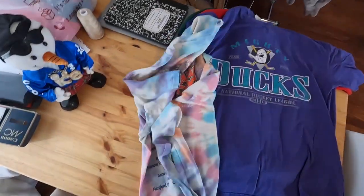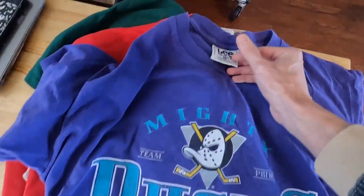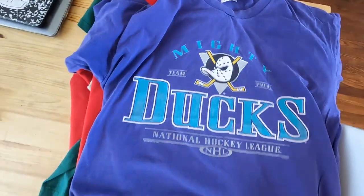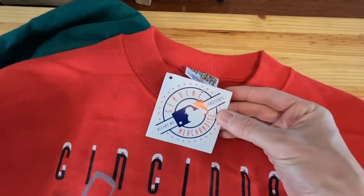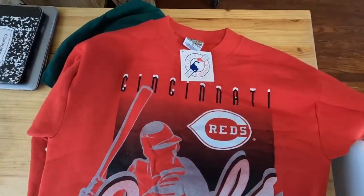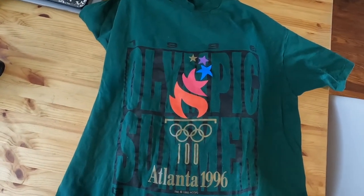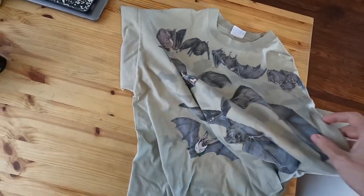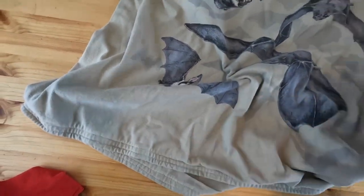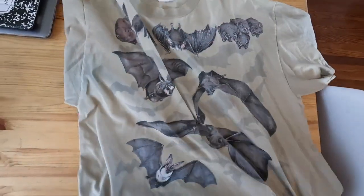Also got a Dave Matthews Band 2006 tour t-shirt, a vintage Mighty Ducks Lee Sport — honestly one of the best logos in sports — a Cincinnati Reds crew neck sweatshirt new with tags from 1995 in perfect condition, and an Atlanta Olympics t-shirt which always sells well. From the estate sale there's also a cool shirt that unfortunately has been hemmed at the bottom and the previous owner stitched his name in the sleeve.